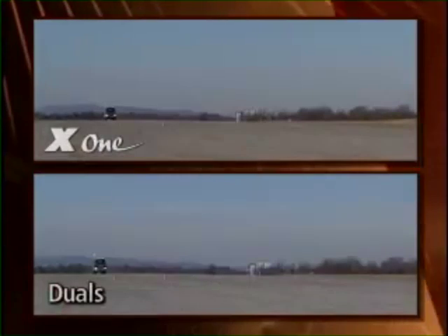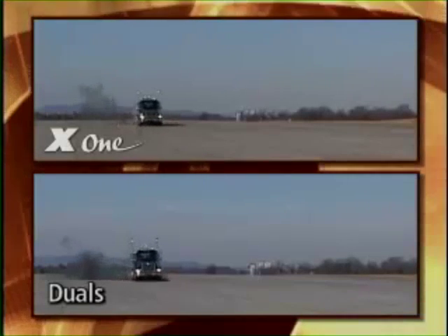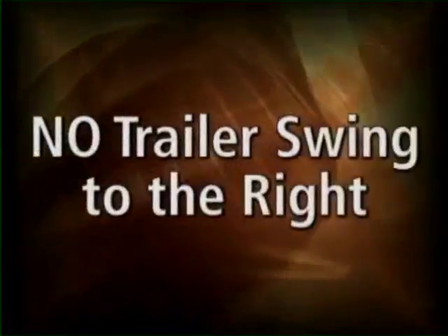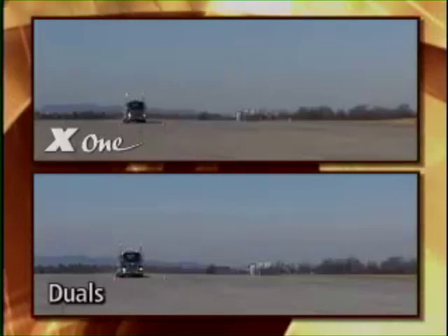Let's look at it again from another angle, this time watching each rig as it travels toward the camera. No trailer swing to the right, no sudden violent movements, no jackknifing, and certainly no loss of control. Most importantly, there is no difference between the two rigs and how they handle after the blowout event.